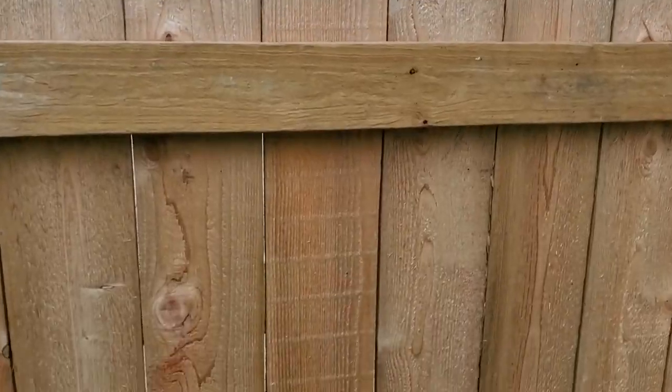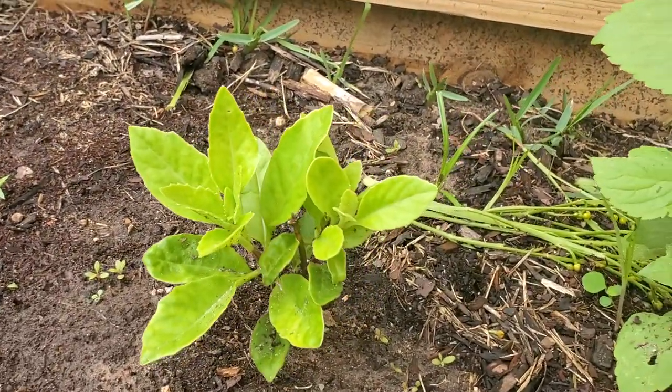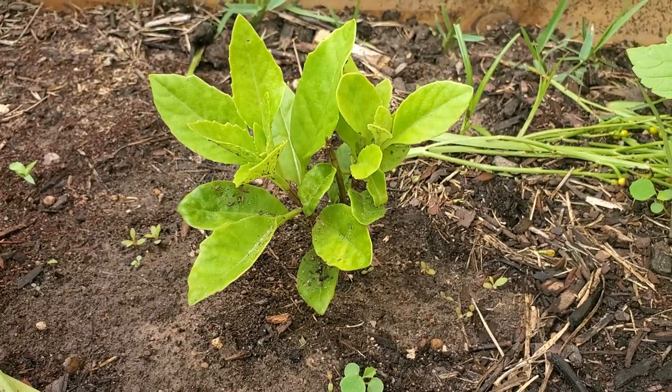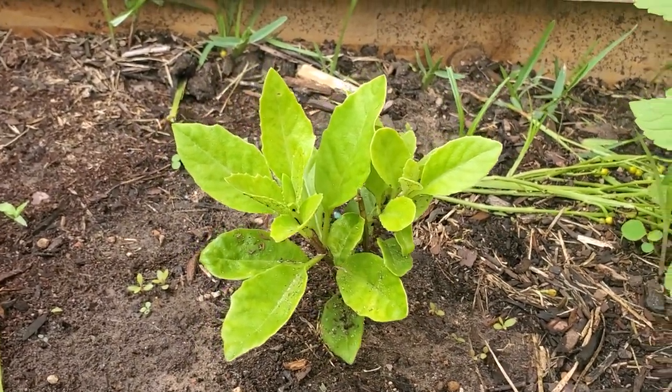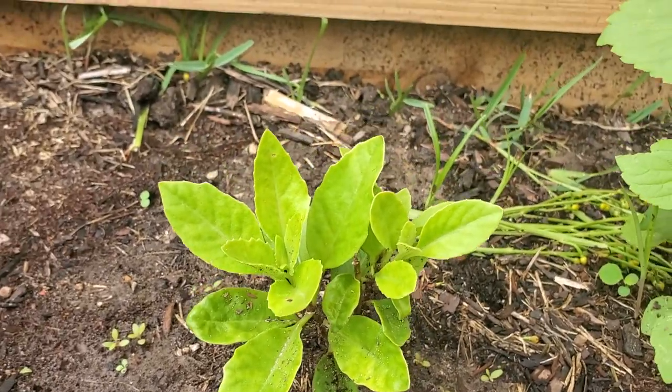I'm also going to show you guys I have some in different stages. When we moved here to Houston, in the back of the U-Haul a piece of the longevity spinach broke off, so I rooted it. I put it in a little pot with some soil, it sprouted roots, and now it's over here on the side of my mom's yard. This beauty was a cutting from one of the plants I just showed you — it broke off about a month and a half ago. I had it sprout roots and now it's planted here and it's even gotten a little bit bigger.